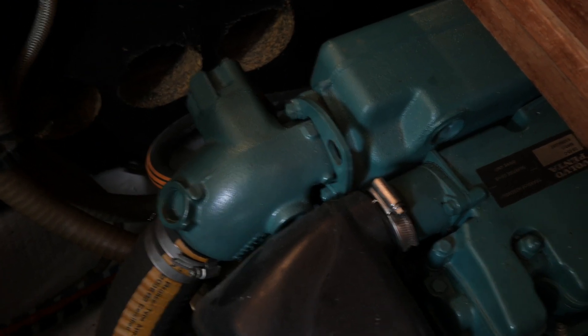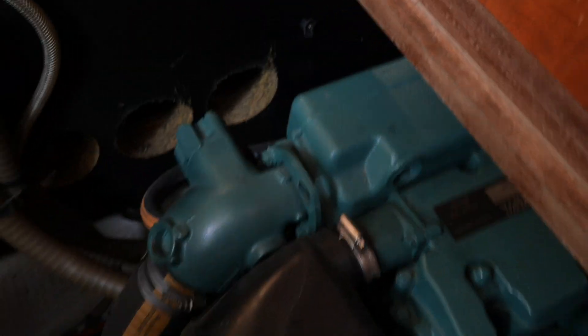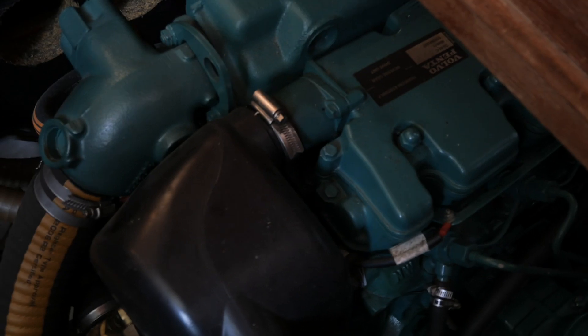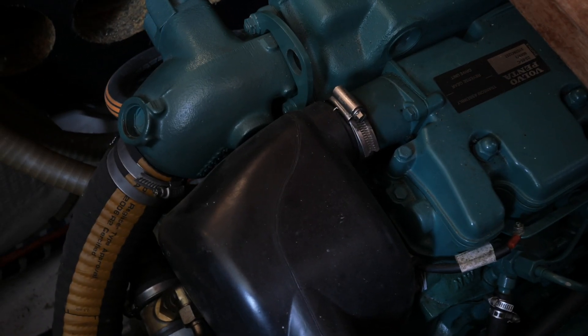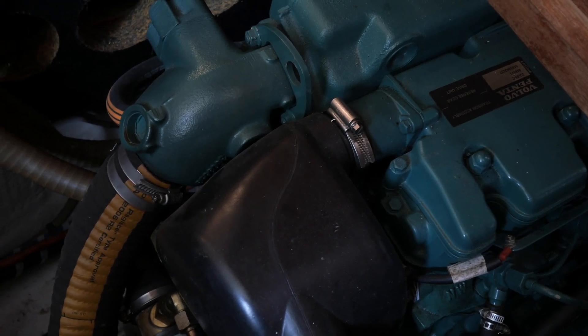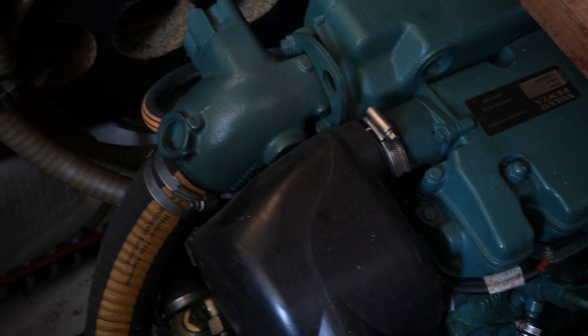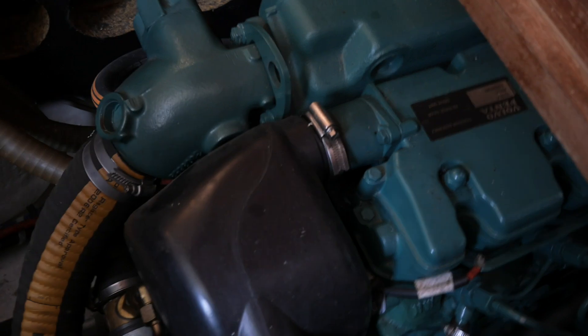I'm Graham from Boatshed Bourgogne. As you know, this is a Volvo 55 horsepower, completely cold, installed on this Nichols Comfort 1350 which is highly modified and looks more like a VIP now. You'll see all this on our photos and videos. We're going to start it and we'll see what it gives.